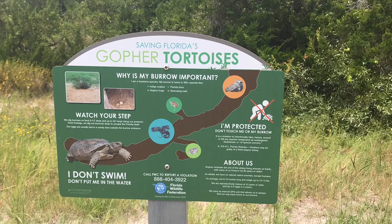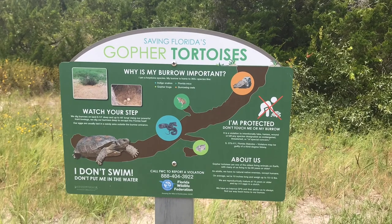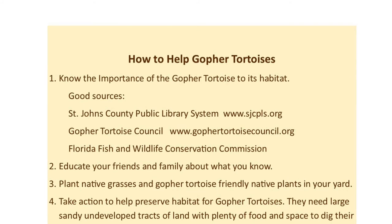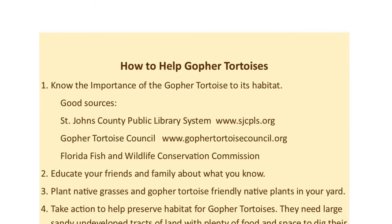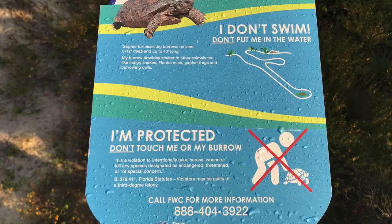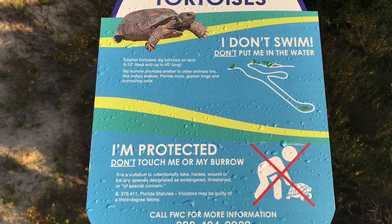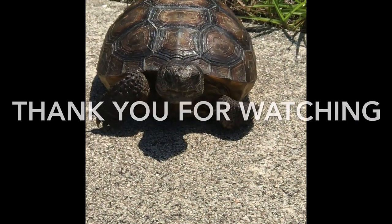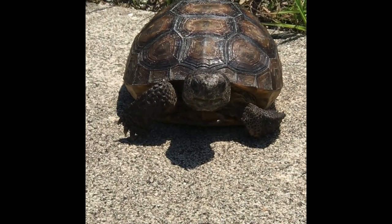To learn more about gopher tortoises, check out books from your local library. The Gopher Tortoise Council and the Florida Fish and Wildlife Commission have more information online about gopher tortoises and how you can help. Thank you for watching today's episode of Our Big Backyard. Look forward to seeing you next time. I'm Miss Marcia of the St. Johns County Public Library System. Bye-bye!